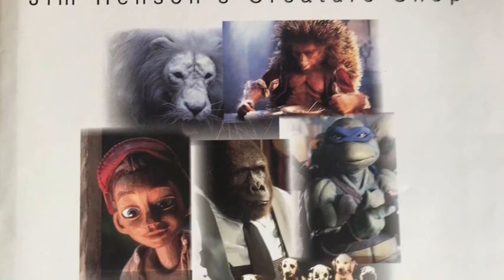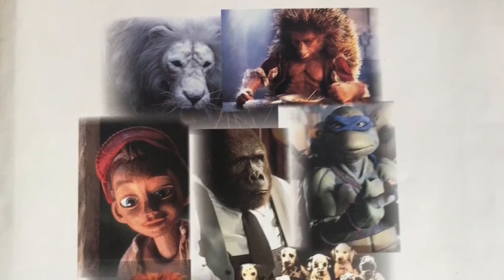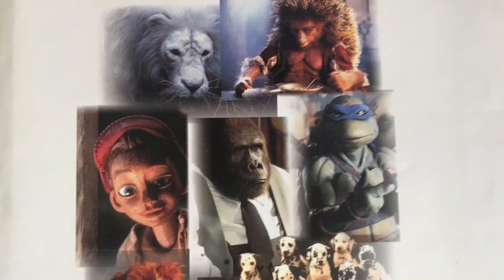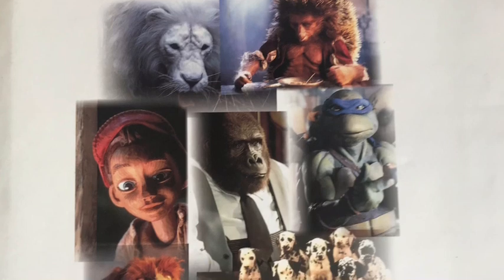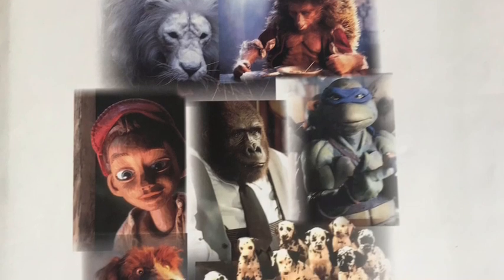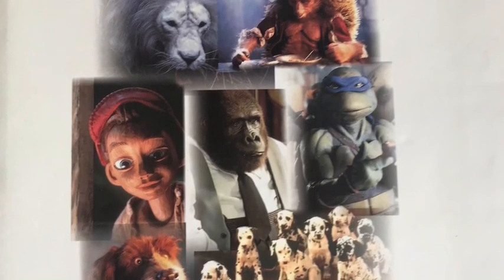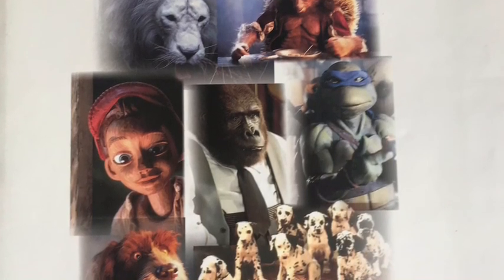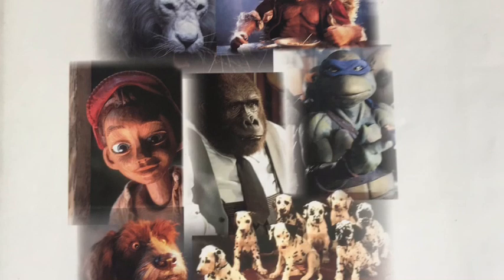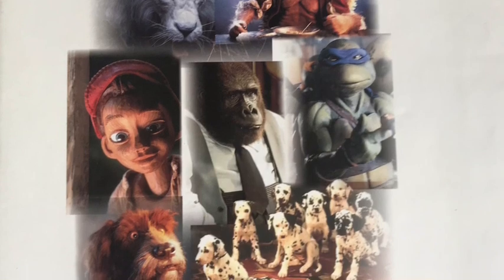A big part of my life growing up was The Muppets, Sesame Street, Dinosaurs, Dark Crystal - all Jim Henson's stuff. When this book came out - No Strings Attached: The Inside Story of Jim Henson's Creature Shop - it was a no-brainer, I just had to have it. It's got detailed pictures of the dinosaur mechanisms, how their mouths and eyes moved in the TV series Dinosaurs, and also the Teenage Mutant Ninja Turtles - lots and lots of valuable information. If you stumble across this book, it is a must.